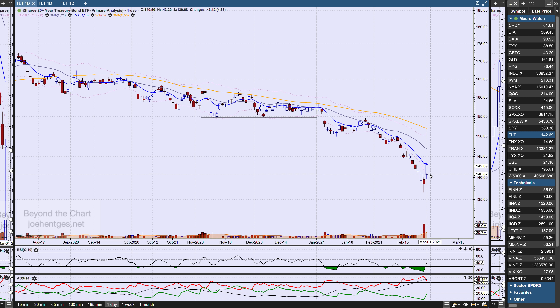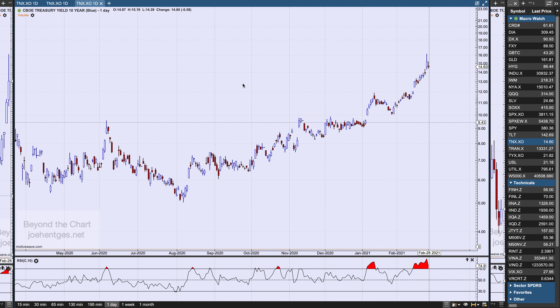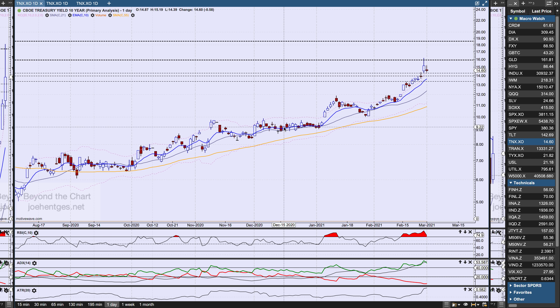TLT — long-term Treasury bonds — look at the move that happened on Friday: a big bounce up, up $4.58. We've really been pushing that to the downside. Here's what we've been looking at: a fifth wave finishing. I'm looking for five waves but I'm just not sure we've got the third wave complete yet. We'll see what happens with this fourth wave — my best take is that five waves aren't complete yet. The 10-year yield closed at 1.46 percent.